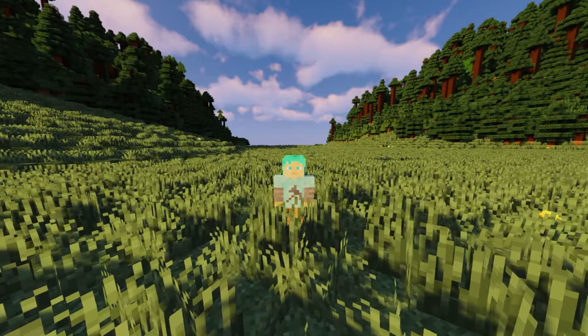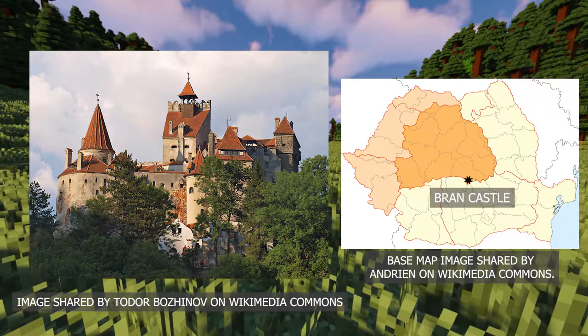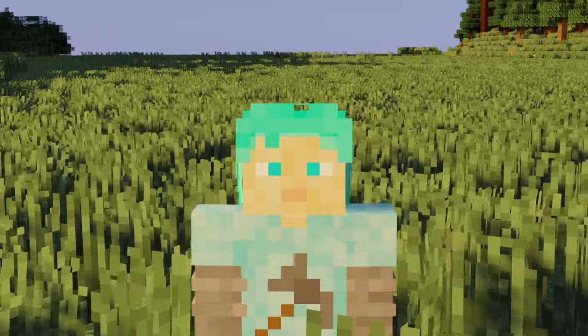Hello everyone, and welcome back to my channel! Today we are continuing with my Minecraft archaeology series, and because it's Halloween this weekend, I thought I'd look at a site that fit the theme! Bran Castle in Transylvania, Romania, which you might know better as the inspiration behind Dracula's castle in Bram Stoker's novel.